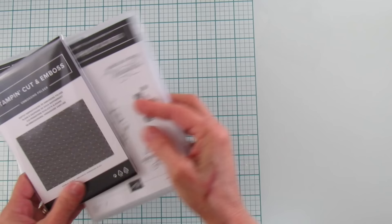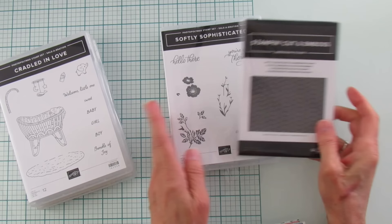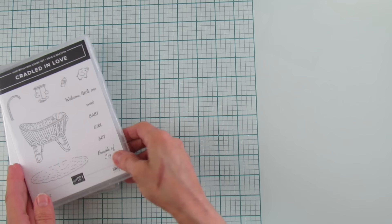Another thing is the Softly Sophisticated — it has the embossing folder that comes with it. This one is for a hundred dollar purchase — when you spend a hundred you can get this. I love the sentiments and the flowers on this one. And this one is called Cradled in Love — I am expecting a new great-granddaughter in March, so I got this for a card for my granddaughter and for the baby when she comes. So cute, so excited!